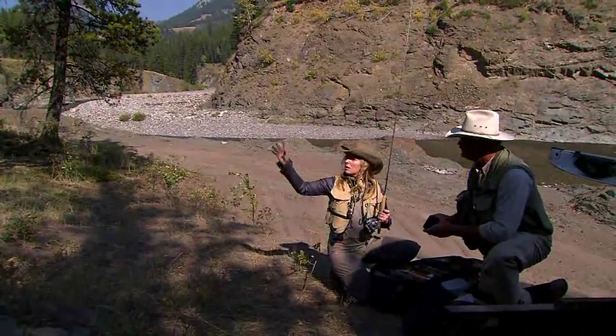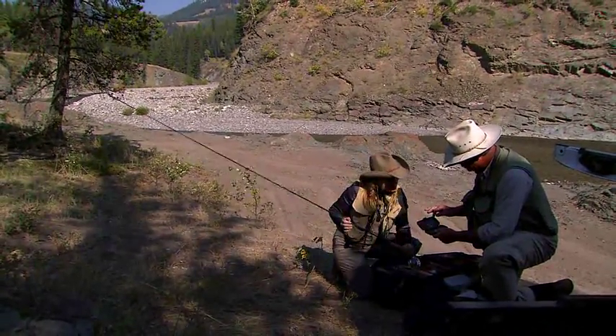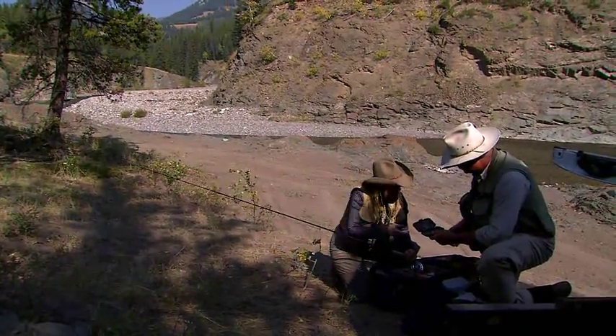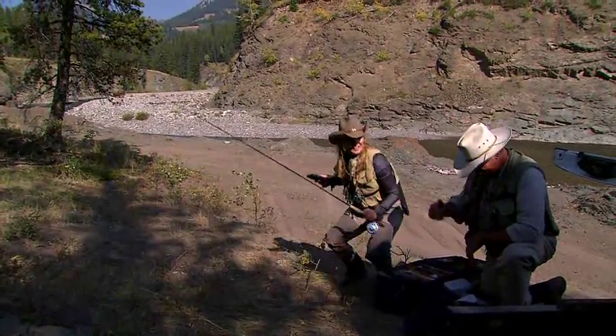Check this out. These are the ones I was telling you about that work so well in New Zealand. You see that? Isn't that awesome? Last time up here they worked very well.